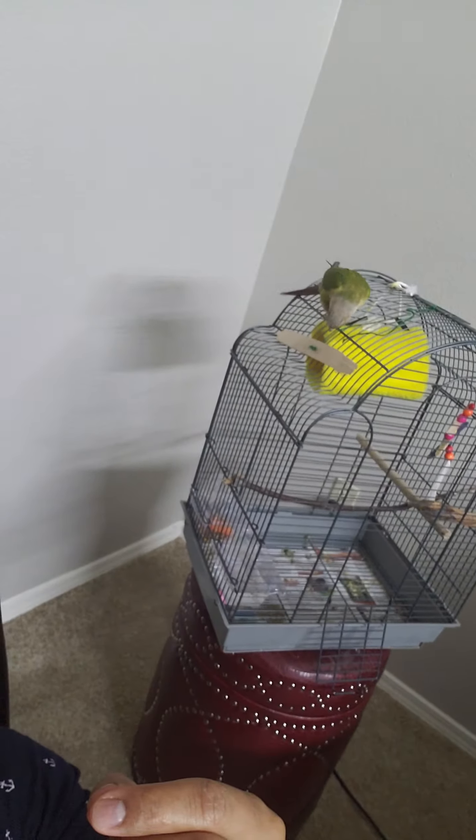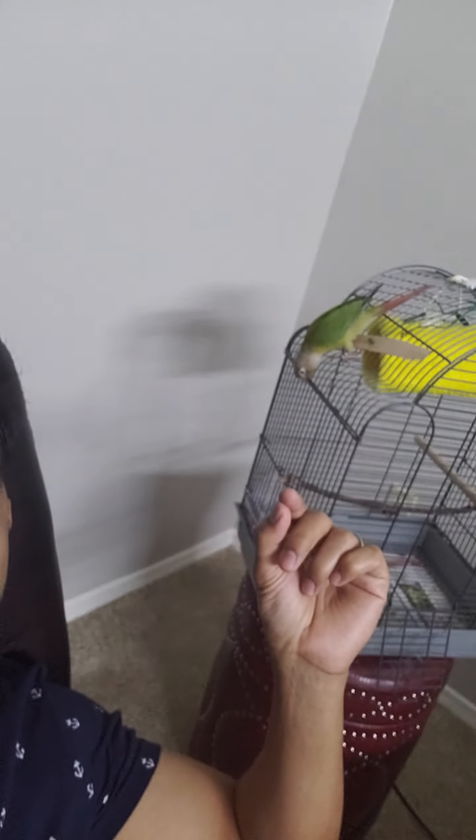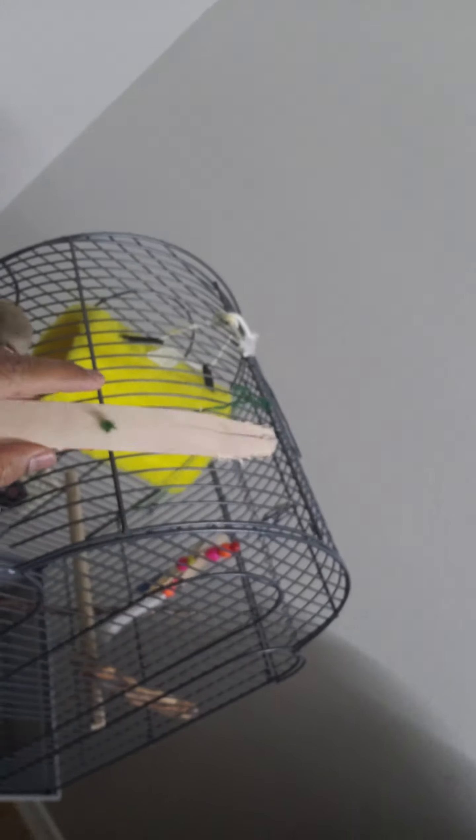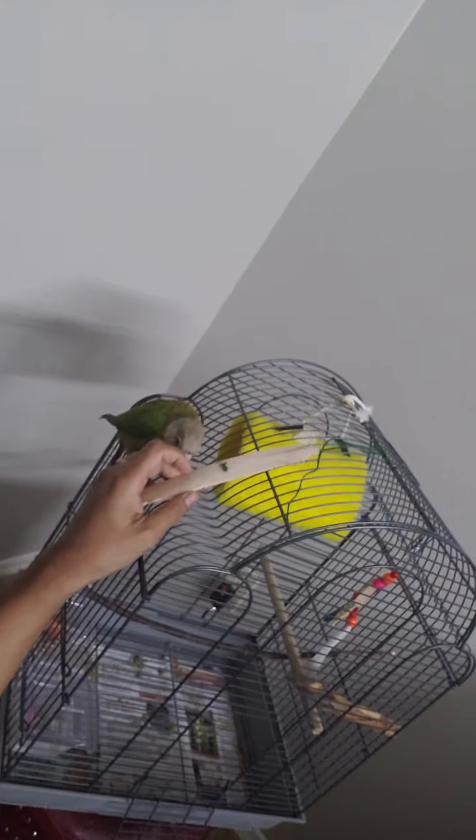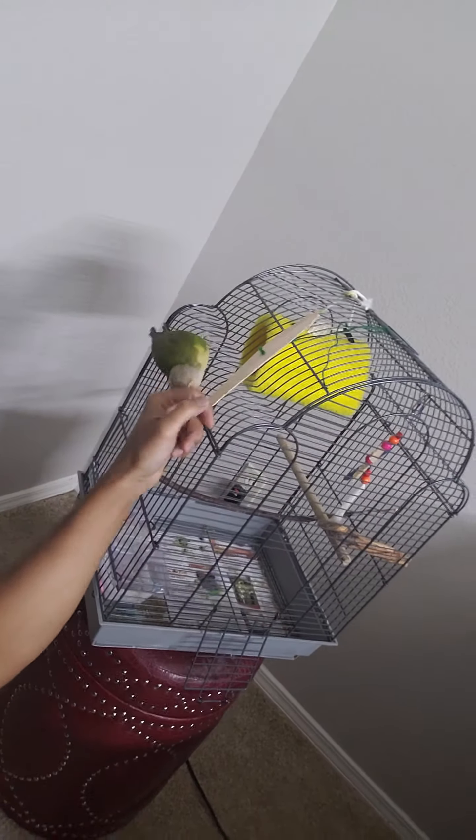Hi, I am Ayaz and this is Coco. Today I am going to show you a small trick to keep your bird busy. This way Coco is busy — I have put a popsicle stick or an ice cream candy stick into a hole and placed it in the cage, which means that Coco is busy with it.